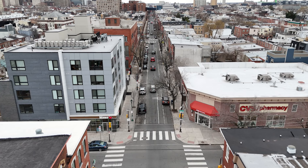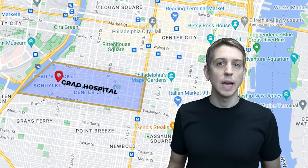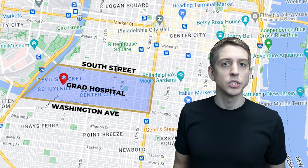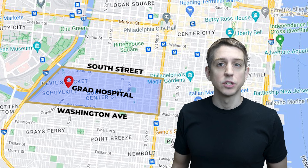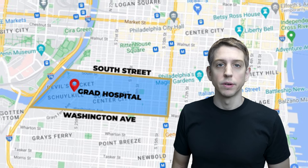Though it depends exactly what part of Grad Hospital you're in. For example, if you're right by South Street or Washington Ave, there's going to be much more going on — more noise, etc. South Street and Washington Ave are both more commercial, but they are vastly different from one another. Personally, I would probably prefer to live closer to South Street than Washington Ave, but you'll have to come down, drive the area, and make that determination for yourself.